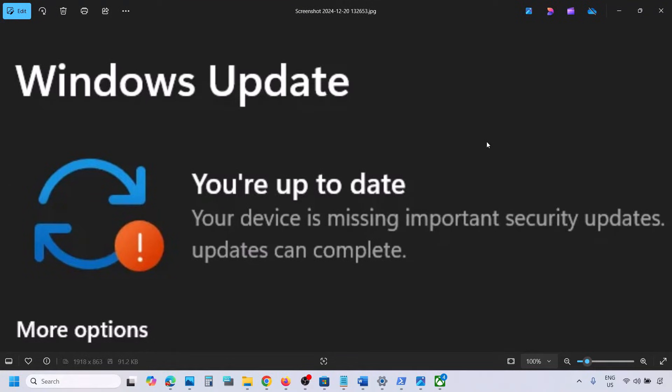Hello guys, welcome to my channel. Today in this video I'm going to show you how to fix the Windows 11 update error that says 'your device is missing important security update.' So if you are receiving this error, please follow the steps shown in this video.